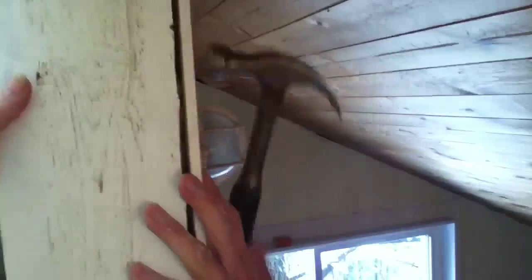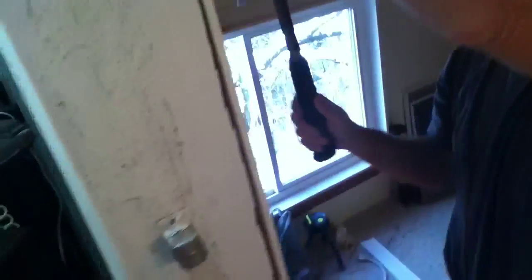Here we have good old Les working hard. I'm going to have my steps there. Look at that — that's beautiful. It cleans up the surface.